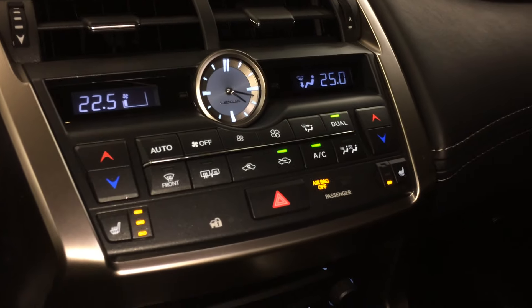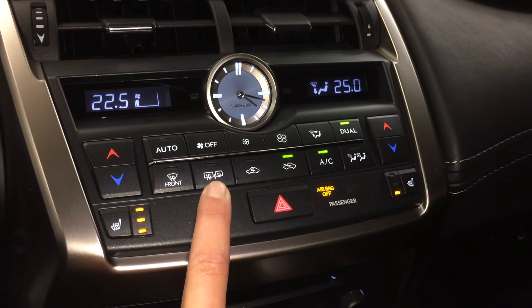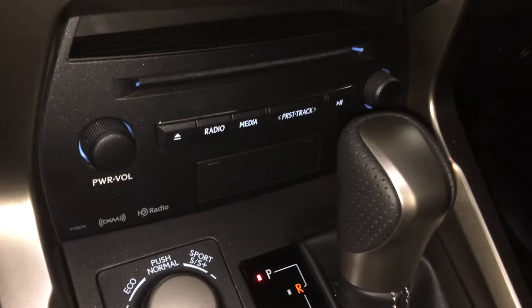LED illuminated analog clock, dual zone climate control, AC, front and rear defrost, heated side mirrors, heated front seats with three settings.